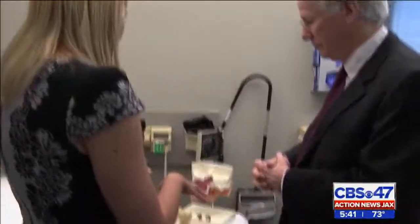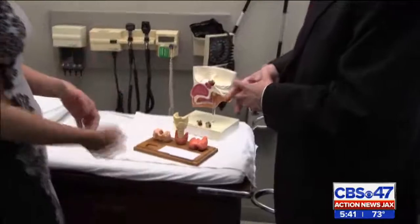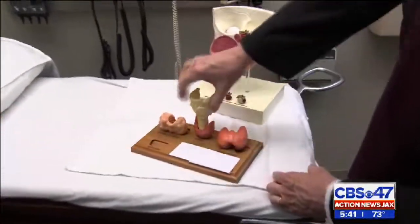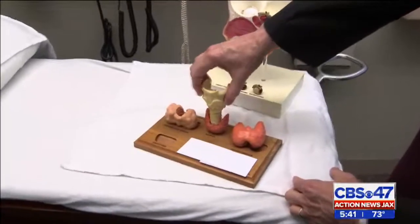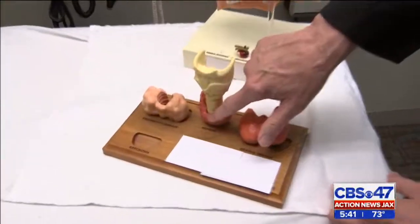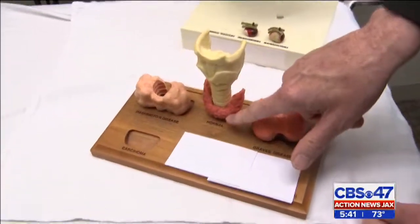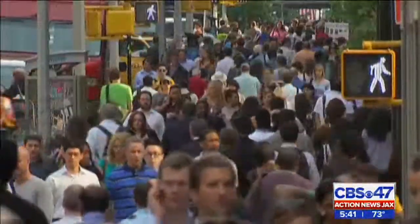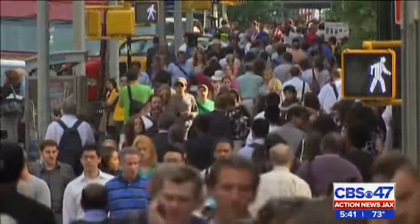Using models, Smallridge shows that a healthy thyroid is shaped like butterfly wings. We have the windpipe, vocal cords, and the larynx right here. And right below that, in the lower part of the anterior neck, is the thyroid gland. He says it's vital elderly patients have follow-ups with their doctors to review their thyroid medication.